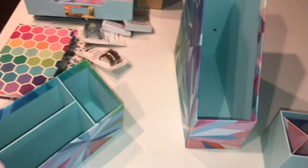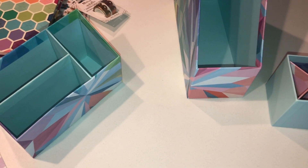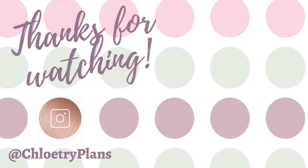Alrighty, so that is my haul. Thank you so much for watching and stay tuned for the next video. Please make sure you go ahead and subscribe because if you don't subscribe and you don't like, I don't know you like the content — I need feedback. So make sure you comment below. Thanks for tuning in and I'll see you next time. Bye!